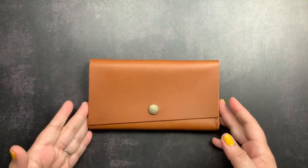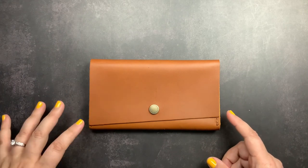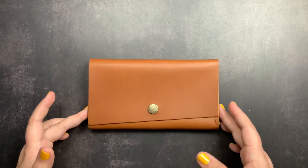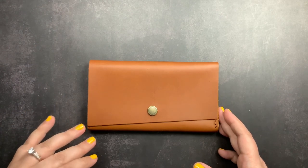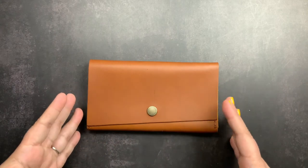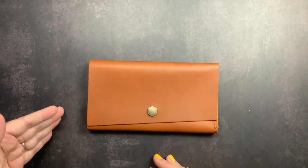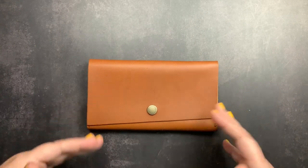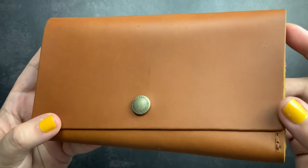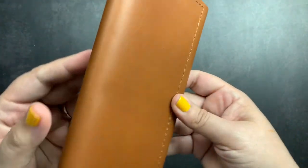My almost perfect item is the ranch wallet in honey. I knew from looking through photos on their website that honey was going to be my favorite leather — it's smooth, has a lot of structure, and it's this perfect warm toffee brown color. The almost perfect items are pieces of leather that aren't 100% perfect; they have natural imperfections like scars, wrinkles, or fat rolls, and are sold at a discounted price. Mine has these beautiful scars and a little mole right there.